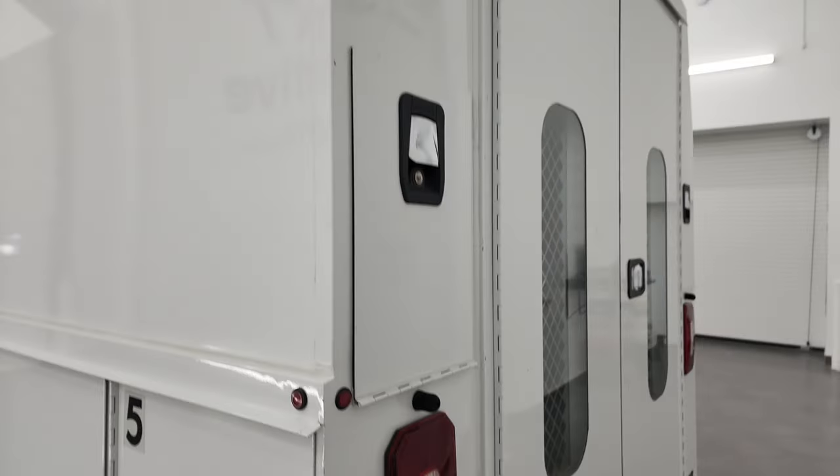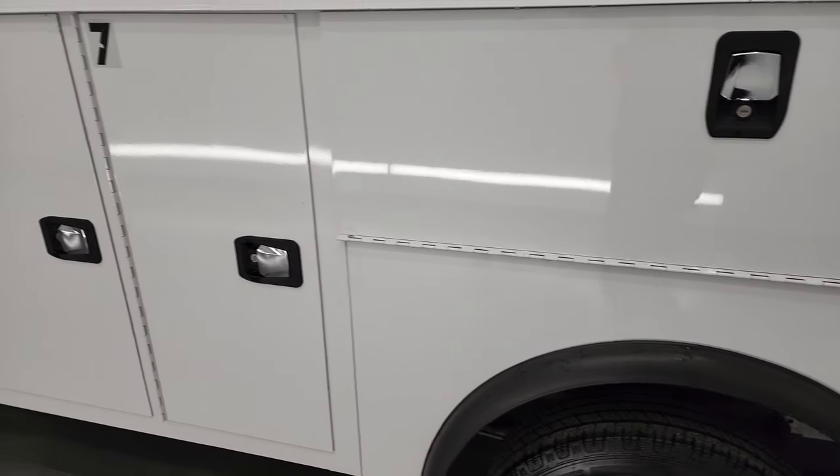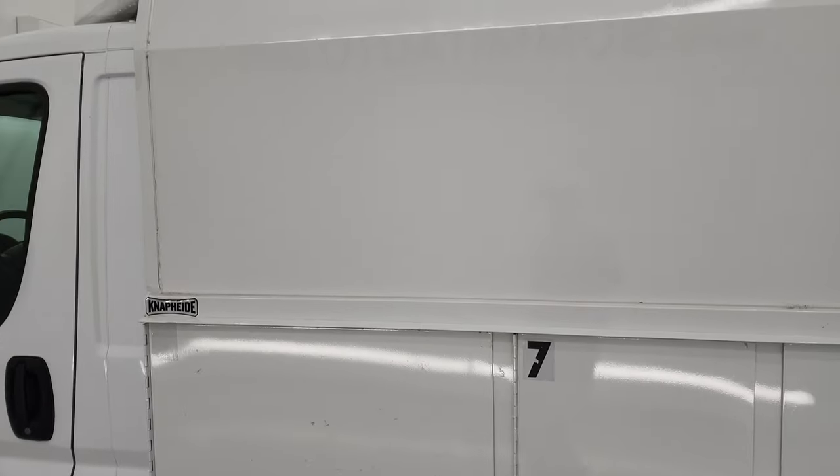It does have the backup camera up there and that does work. The side condition is nice, with a lot of room for any signage or graphics that you'd want to put on this vehicle.